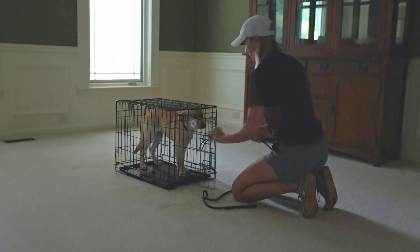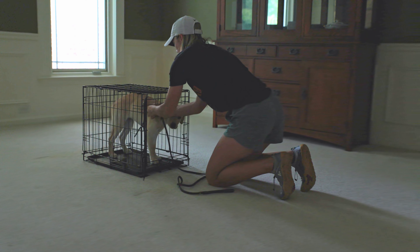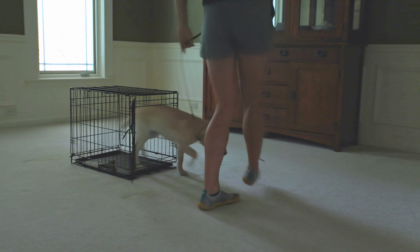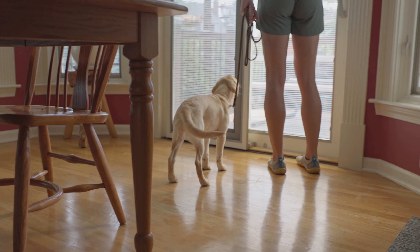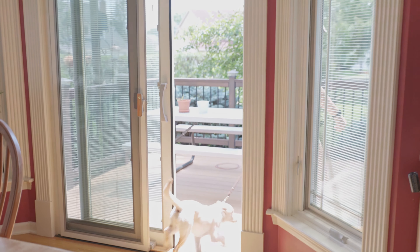There are a few key times you must take your dog out, especially when they're a young puppy. The first is right when they wake up — not just first thing in the morning, but any time they wake up. If they've been asleep on a dog bed for 20 minutes and they wake up, walk them outside immediately. When they wake up, they're not thinking about the rules; they might just stretch, realize they have to pee, and go right there.